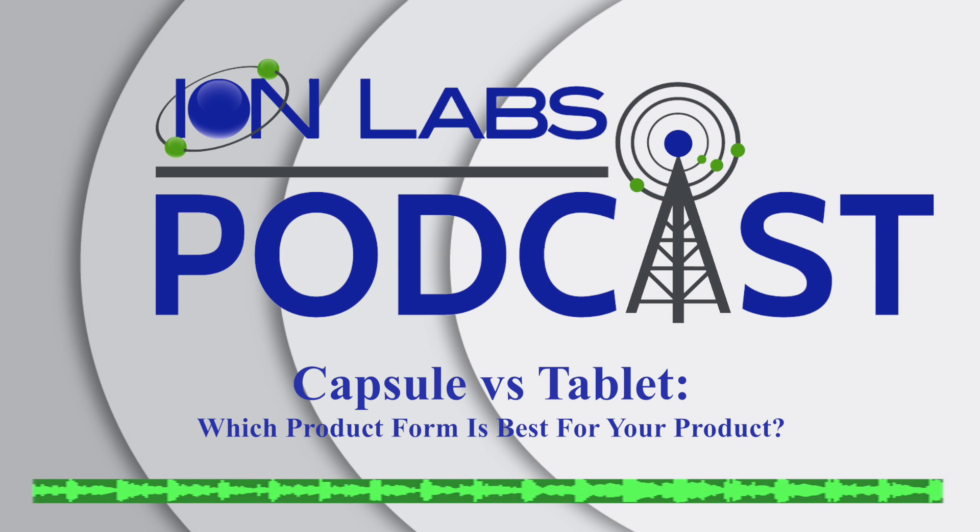And by all means, please like us on Facebook, follow us on Instagram, and be sure to subscribe to our YouTube page to make sure you stay updated on all of our brand new podcasts and videos. As always, I'm Max, and thank you for listening to the Ion Labs podcast.